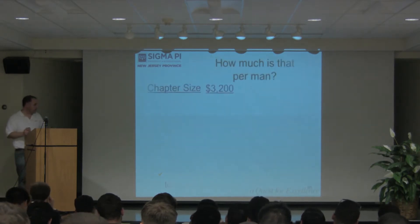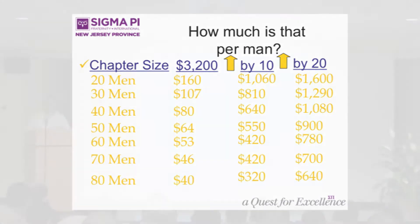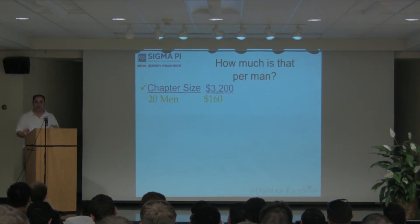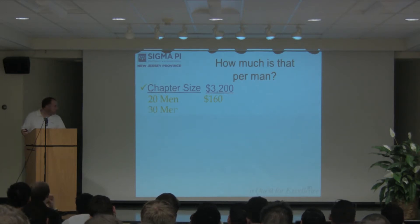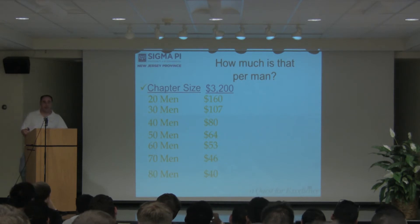It'll help the people going because they're representing your chapter, so it's something you should be doing. That's another thousand dollars. Taking all those fixed costs together, that's $3,200 per chapter. With 20 men, that's $160 per person just in fixed costs — not including insurance rates per man or IFC dues.